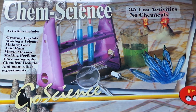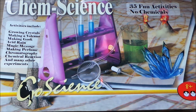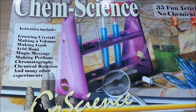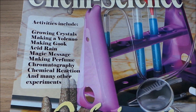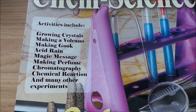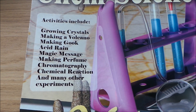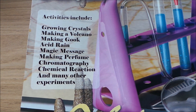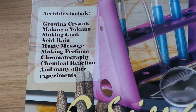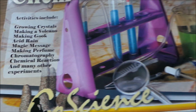So today we're looking at a science set. Really useful — I think ages probably around 10, something like that. Alex says this one you can make growing crystals, a volcano which sounds fun, making gook — I don't know what that is — acid rain, I think we've probably got enough of that in the world, magic message, making perfume, chromatography, chemical reactions and many more experiments.